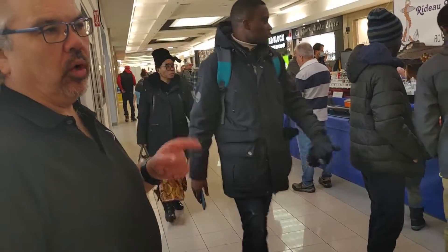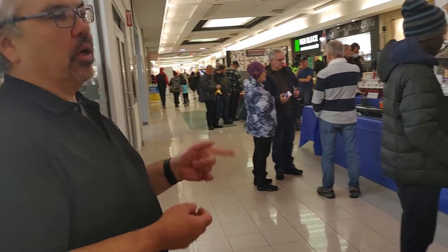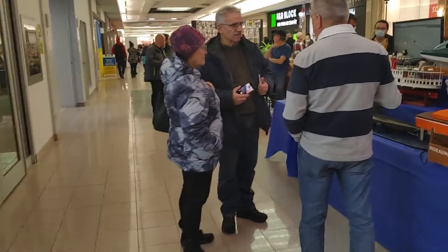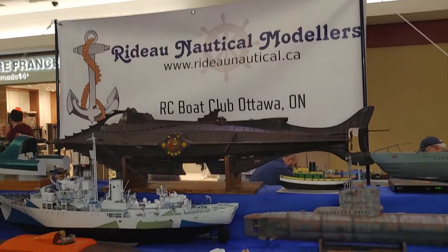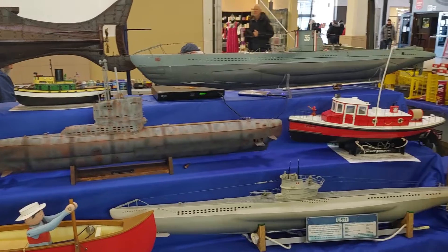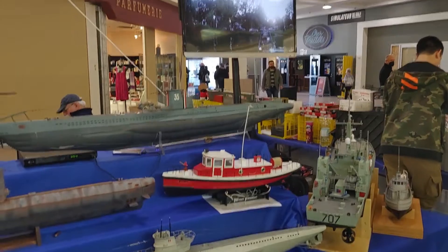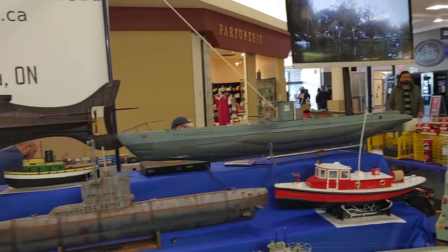I've done a YouTube video on these fellows before — I did one about their Thomas and Bravado kit. They run the show roster and display. This is their static display; all these boats should be ready to run. They run at Browns Inlet on Wednesday nights in nice weather, and they run at their little club pit on weekends. These boats vary from kits, semi-kits, to full scratch-built.